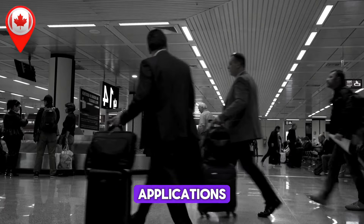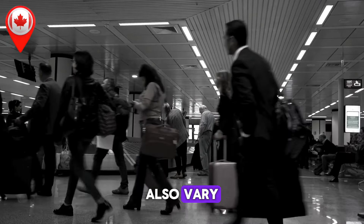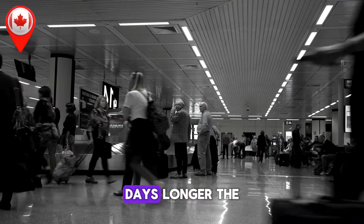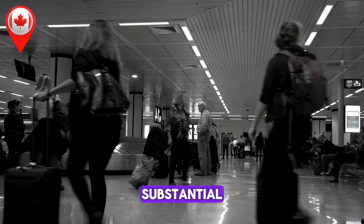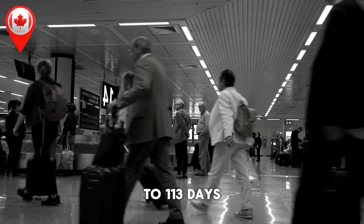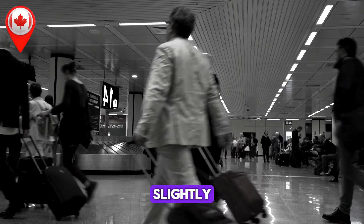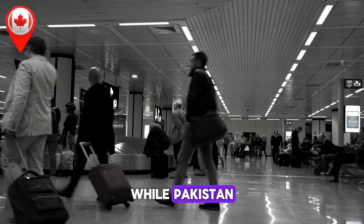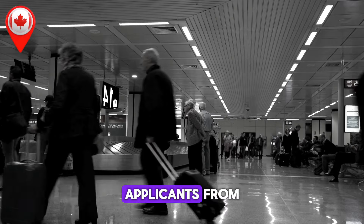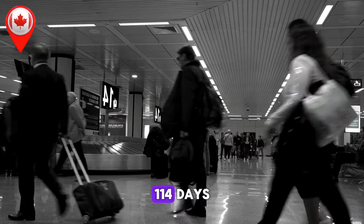Super Visa Applications by Country. Processing times for super visas also vary. For applicants in India, it now takes 121 days, 3 days longer. The United States has seen a substantial improvement, with processing times reduced by 24 days to 113 days. In Nigeria, timelines have increased slightly to 54 days, while Pakistan has seen a 6-day reduction, now at 125 days. Applicants from the Philippines face a 4-day increase, bringing the timeline to 114 days.